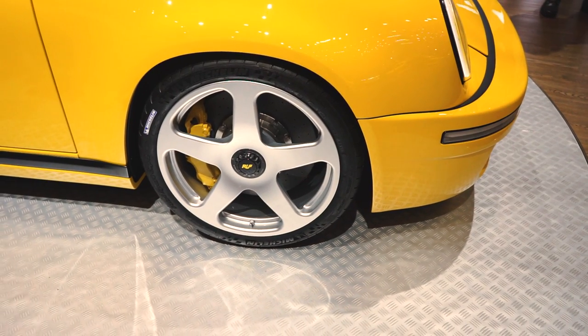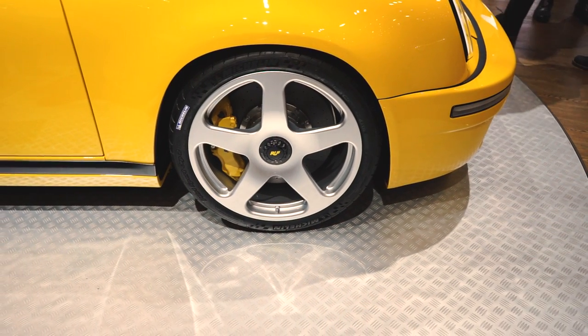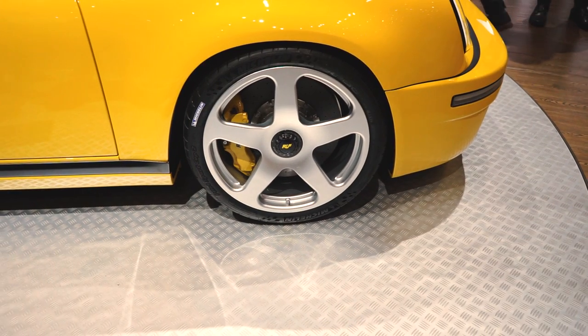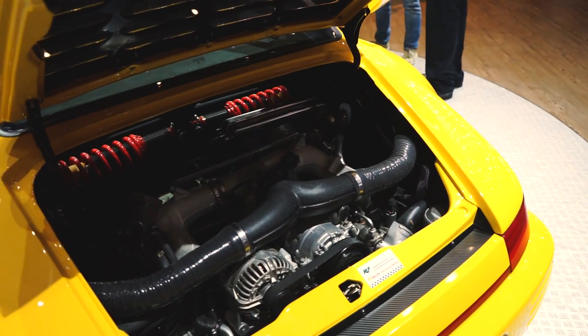Now all of that is mated to a 6-speed manual transmission, which really makes this car an absolute hero in my books. Oh, and by the way, it has a full pushrod suspension setup. How cool is that?